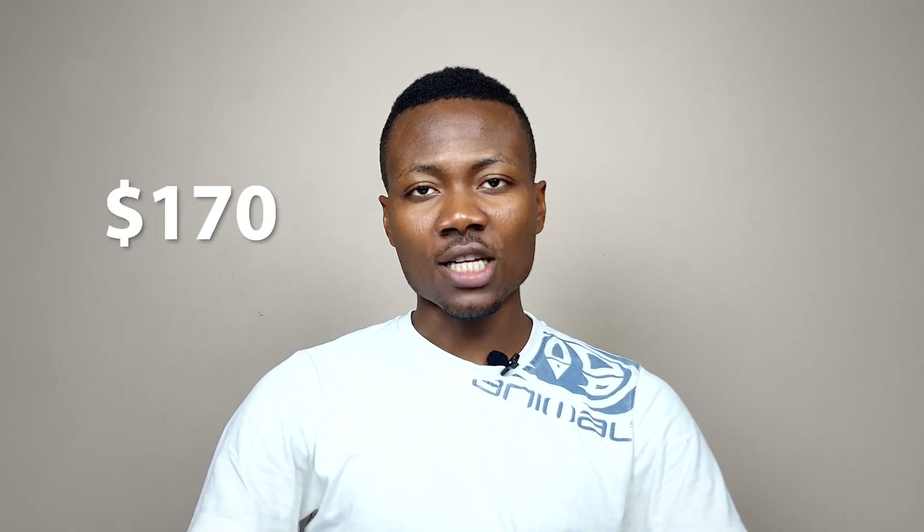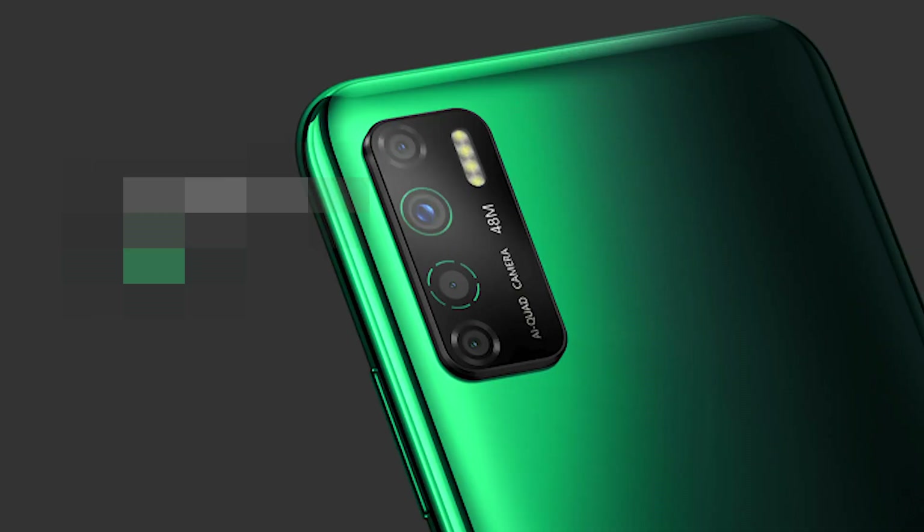The phone comes in three colors: dark grey, violet, and forest green. The Infinix Note 7 is expected to retail at about $170, which is approximately ₦62,000. There is also a smaller variant called the Note 7 Lite.